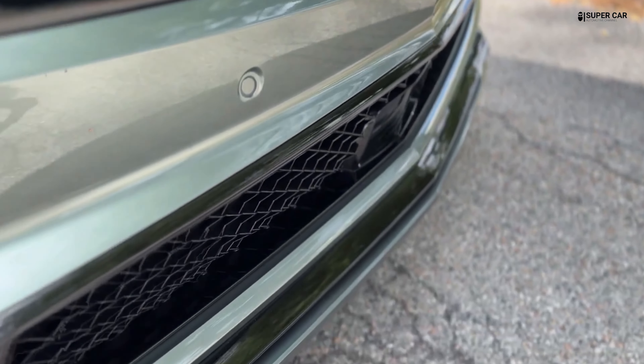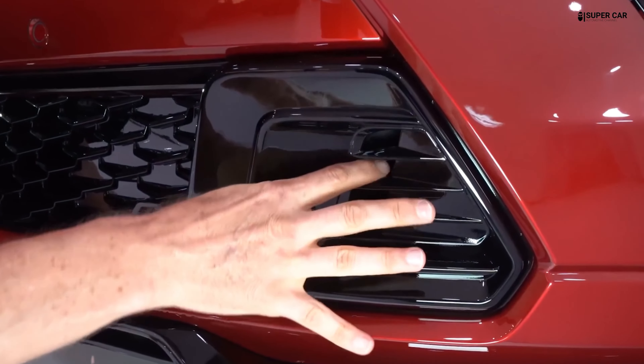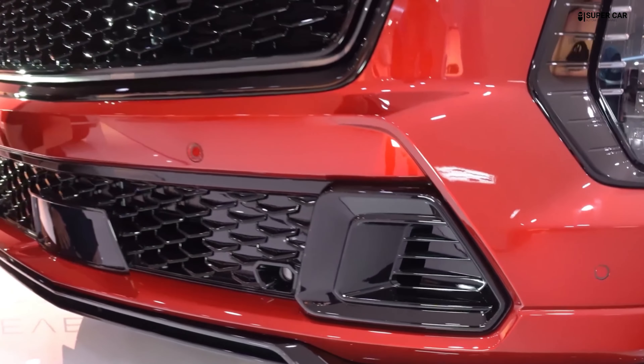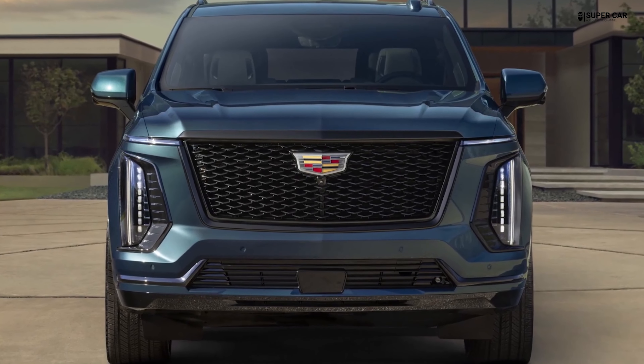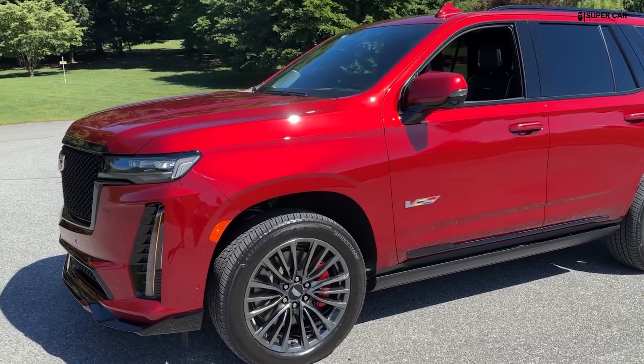Despite its size, the Escalade is designed with enhanced aerodynamics to reduce air resistance and improve fuel efficiency. For 2025, the Cadillac Escalade remains one of the most prominent luxury SUVs on the market with an impressive and modern exterior design.